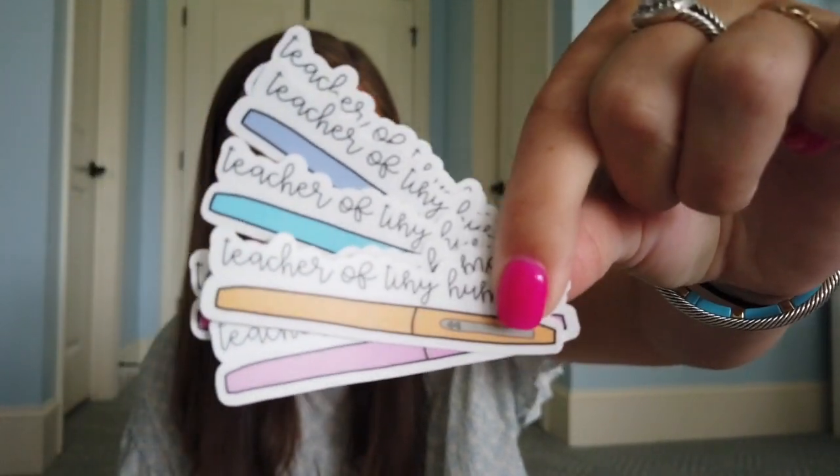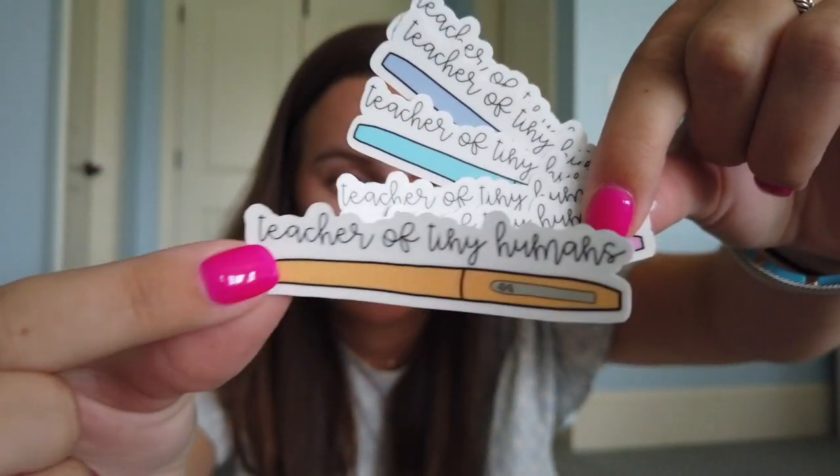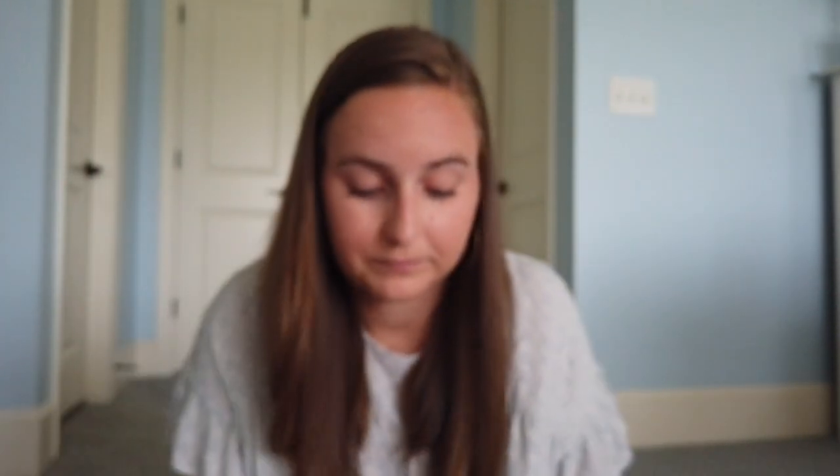Going along with the Tiny Humans and the flare pens, I also have flare pen designs that say Teacher of Tiny Humans. They come in all the same colors, but instead of Future Teacher on them it says Teacher of Tiny Humans. So I have those seven colors in both designs, and you can also go in and customize them — your school name, your grade, your name, or anything.